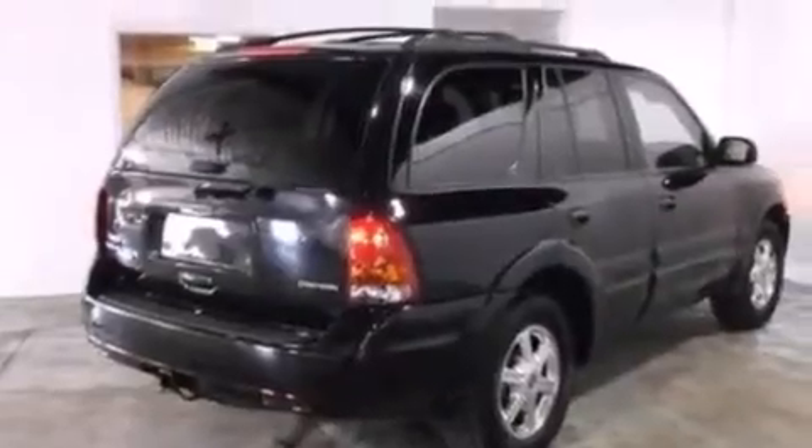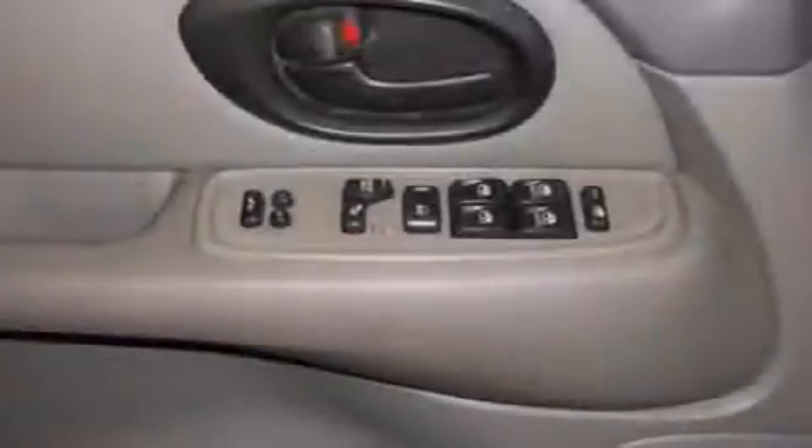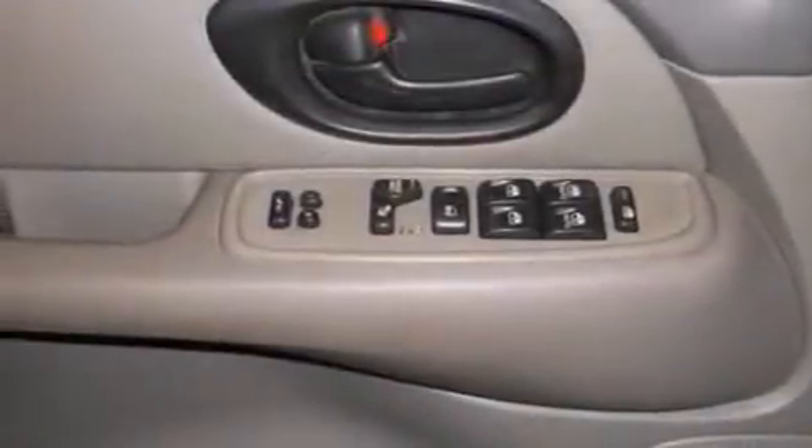A power passenger seat, air conditioning, cruise control, an auto-dimming rearview mirror, and leather seats that provide great support and create an overall luxurious feel.